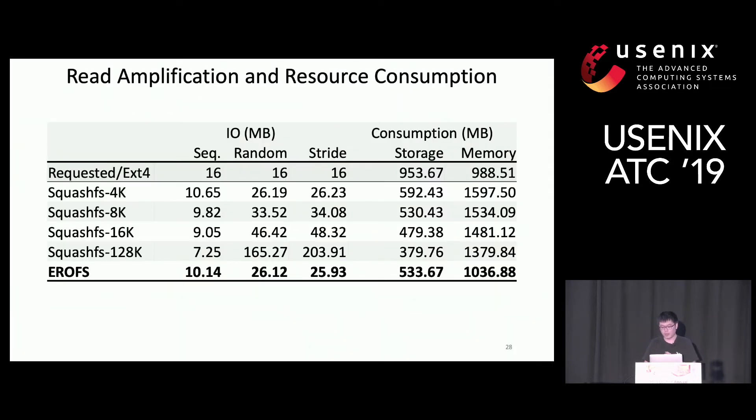The microbenchmarks on read amplification and resource consumption show that EROFS reduces read amplification by more than 80% compared to SquashFS. Decompression in EROFS saves more than 40% of storage, which is better than SquashFS with 4K compression chunks and comparable to SquashFS with 8K chunks. EROFS reduces memory usage during decompression by more than 90%, and its memory usage is smaller than EXT4 — similar to F2FS, which does not compress data.